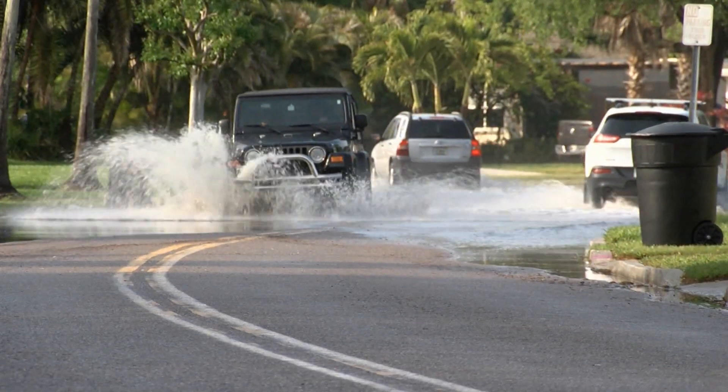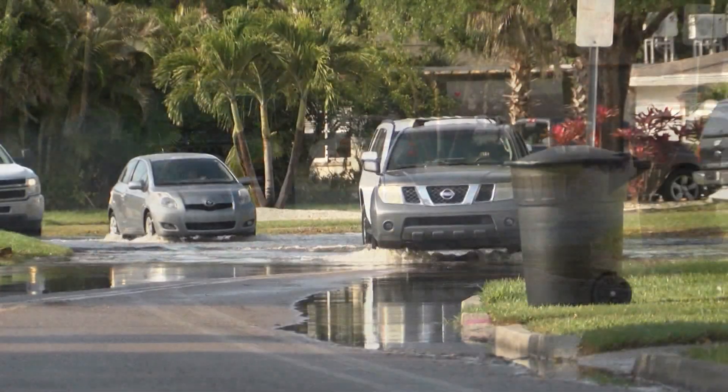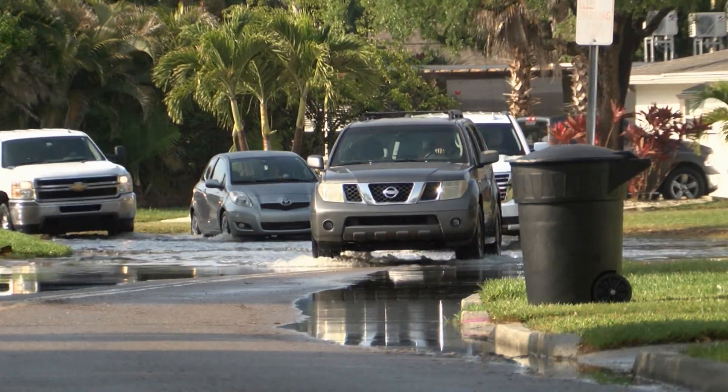But this is what Shore Acres looks like during and after even a minor storm. Roads become impassable. Homes are sometimes flooded.